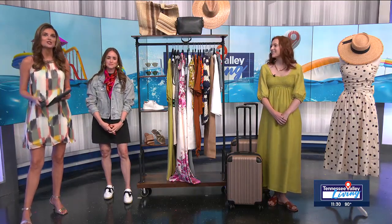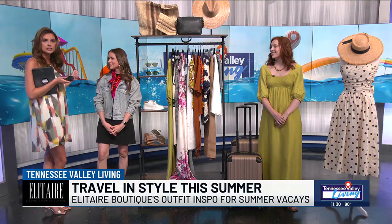It's the season for summer travel, and if you need some inspiration on what to wear for your next trip, Elitere Boutique has unveiled a brand new collection for just that. Kayla and Bethany, ladies, welcome back to the show. Exciting new stuff coming to Elitere as it always is.